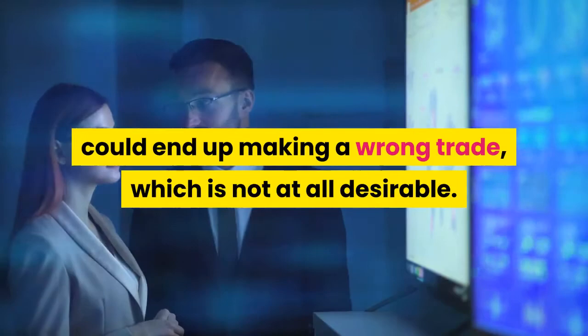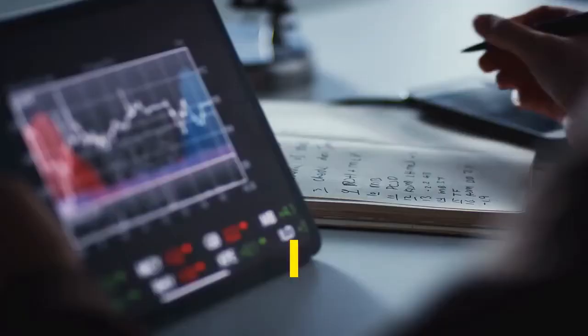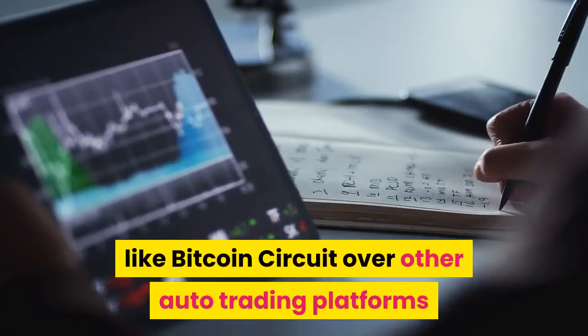Here comes the superiority of auto trading systems like Bitcoin Circuit over other platforms — it helps its users make quick, smart, and instantaneous investment decisions, speeding up transactions in the most authentic way that assures huge profits.